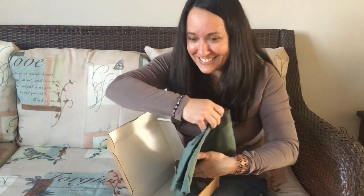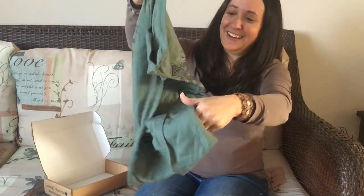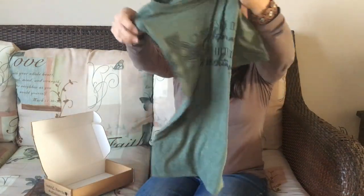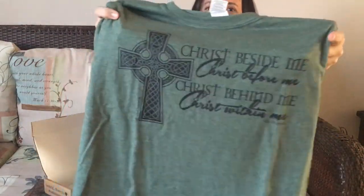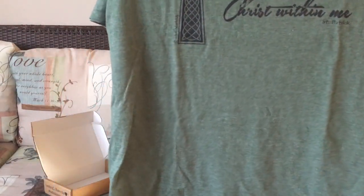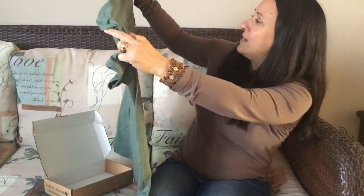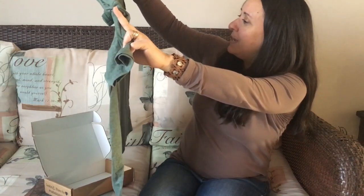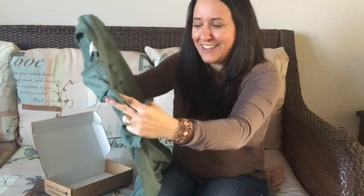And this is what I've been wondering about and excited to receive. It's this beautiful, nice hunter kind of green — super soft. Look at that for St. Patrick's Day! It's their brand new design, and it says: 'Christ beside me, Christ before me, Christ behind me, and Christ within me.' St. Patrick. Love it.